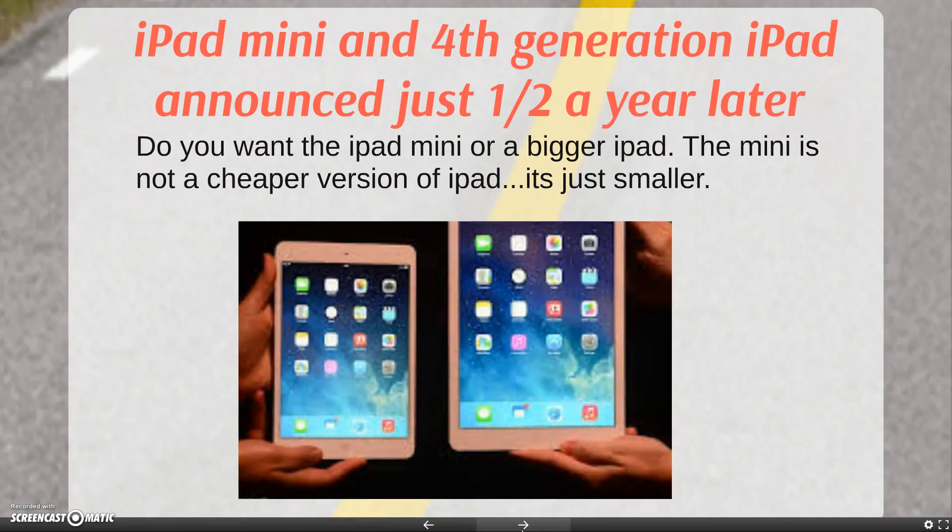Do you want the iPad Mini or a bigger iPad? The Mini is not a cheaper version of the iPad — it's just smaller. Sometimes when we think something is smaller, we think it's lesser. In this case, that's not true.